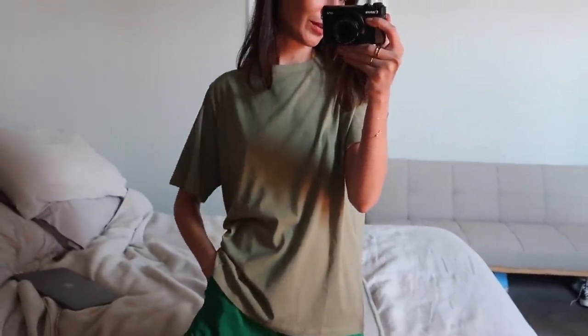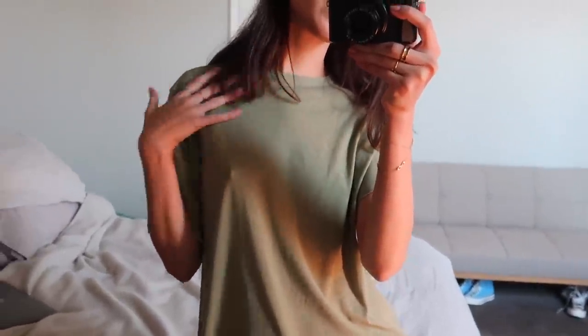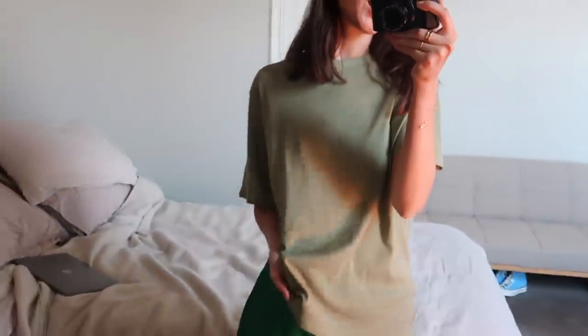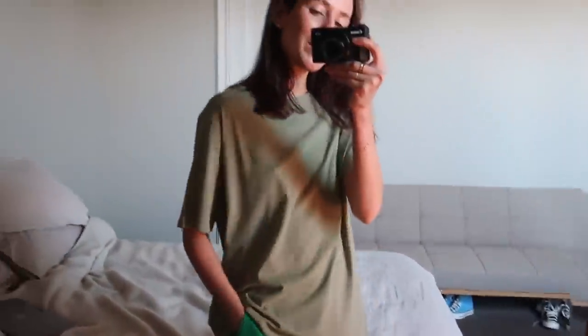You can probably already tell the theme of this little haul — yes, we do have another green top. This one is more of like a khaki colour and it's the exact same fit as the last t-shirt. It's just really slouchy, really comfortable material — very thin and lightweight — so it's really perfect for those warmer months.